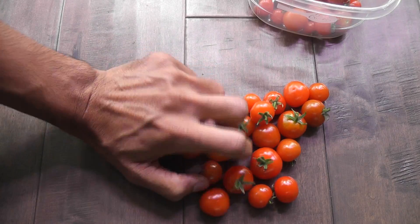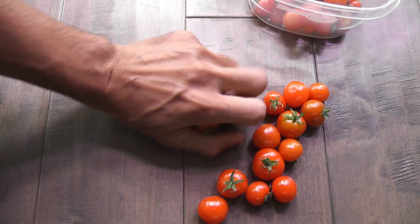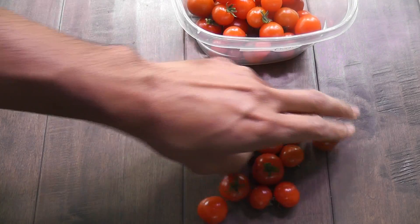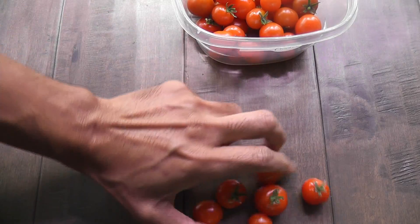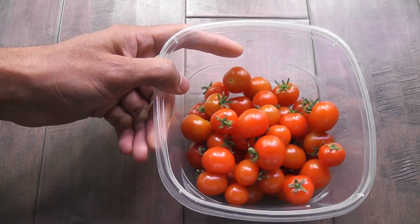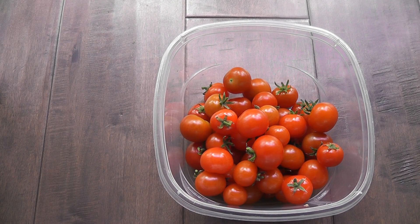The bottom line is there is no need to buy the expensive pre-seeded pods from AeroGarden. Just go with the Tiny Tim tomato variety and you will get loads of tasty tomatoes very similar to AeroGarden's red cherry. That is all for now.